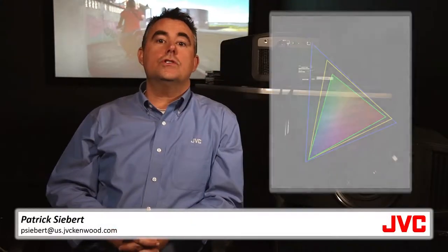Accurate color is crucial for good home theater. This chart shows the color spectrum. The green triangle shows the color range of red, green, and blue with 1080p content.